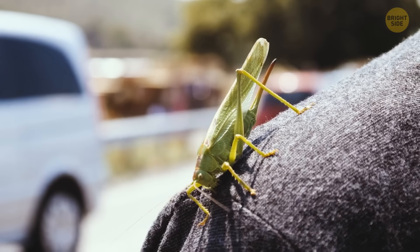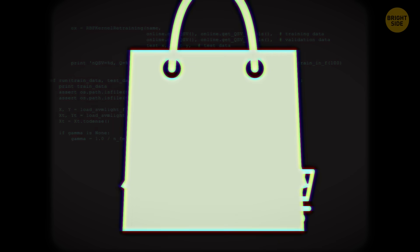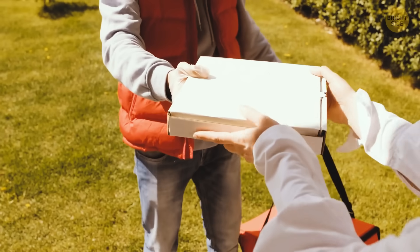It might not be the most powerful armor, but with those jumping and landing skills, getting your weekend shopping done would be a breeze. Or you could be the world's coolest pizza delivery person — just imagine the tips.